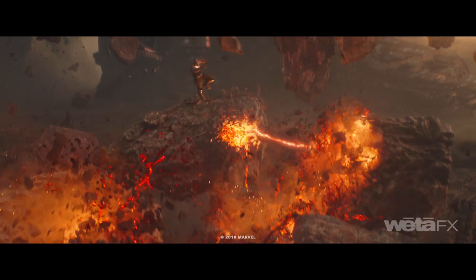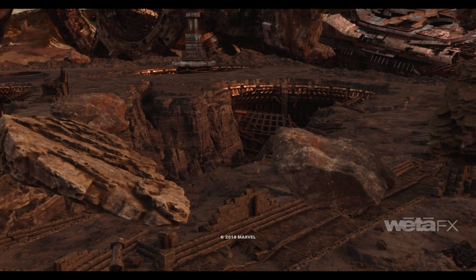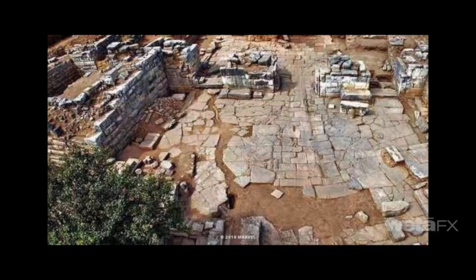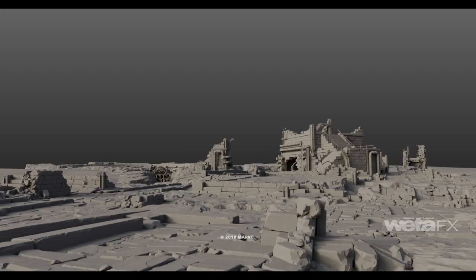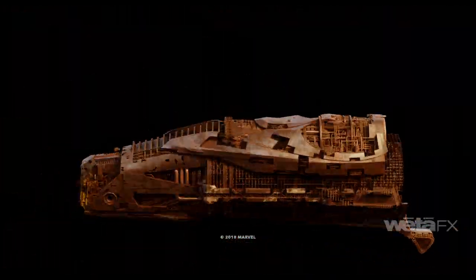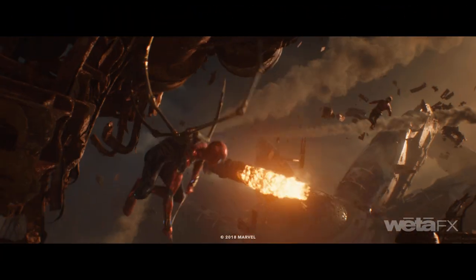When the Titan fight spilled out from the immediate environment that the production had conceptualised, we designed new areas of ruined Titan by referencing Greek and Mayan ruins, and creating the archaeological equivalent on Titan. We used some clever instancing to maximise the huge amount of geometric detail required to describe this expansive environment.